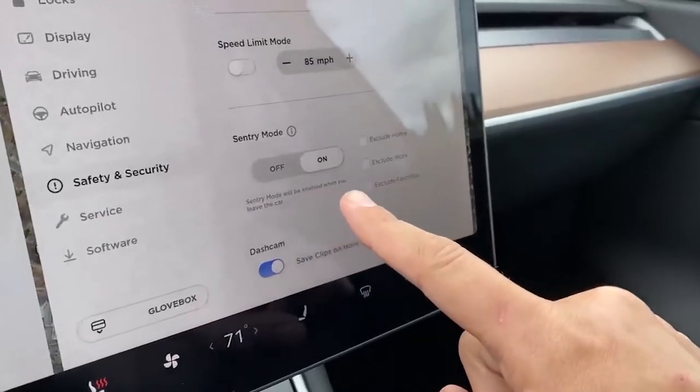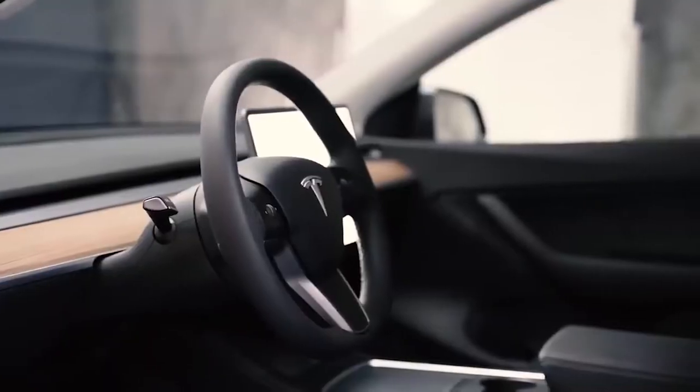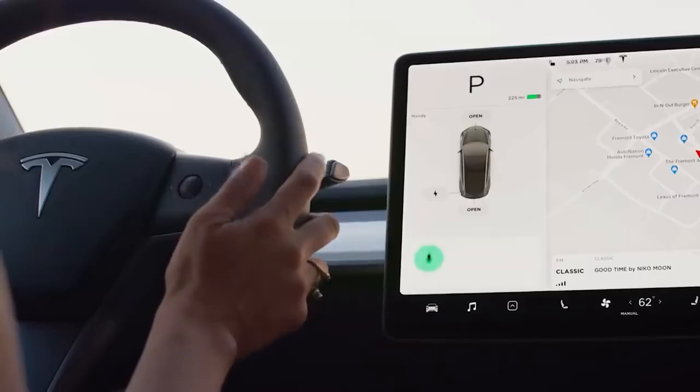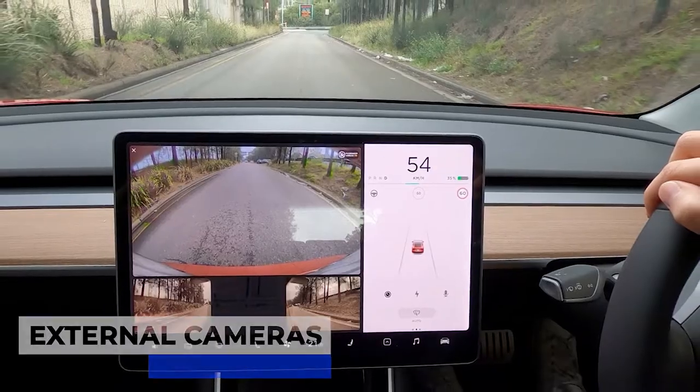If you are not familiar with sentry mode, it is a security mode that adds a unique layer of protection to Tesla vehicles by continuously monitoring the environment around the car when it is left unattended. The sentry mode uses the car's external cameras to detect potential threats and quickly notify owners about those threats.